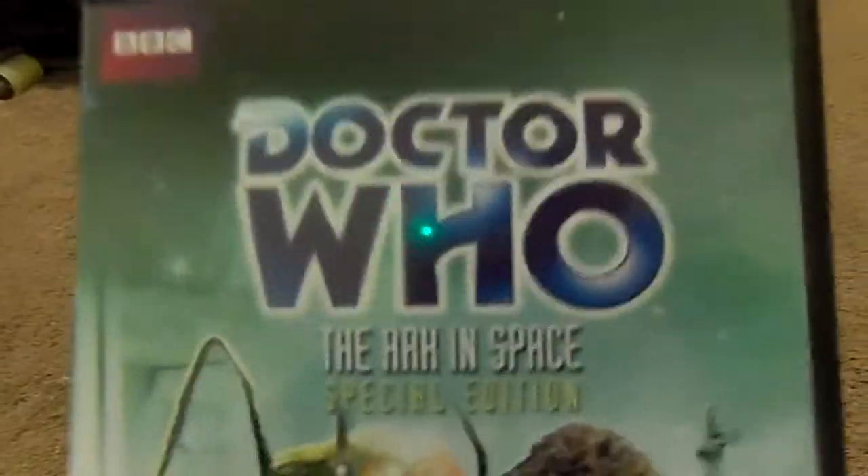Hello YouTubers, the new Time Travel Hyman88. I'm back with another Doctor Who DVD review. And yes, we're still celebrating Doctor Who's 50th anniversary, so today I'm doing another fourth Doctor adventure. It is Doctor Who: The Ark in Space Special Edition.